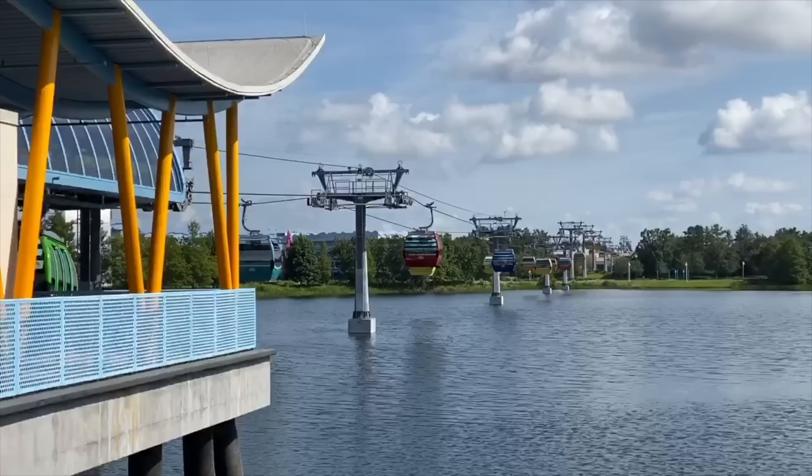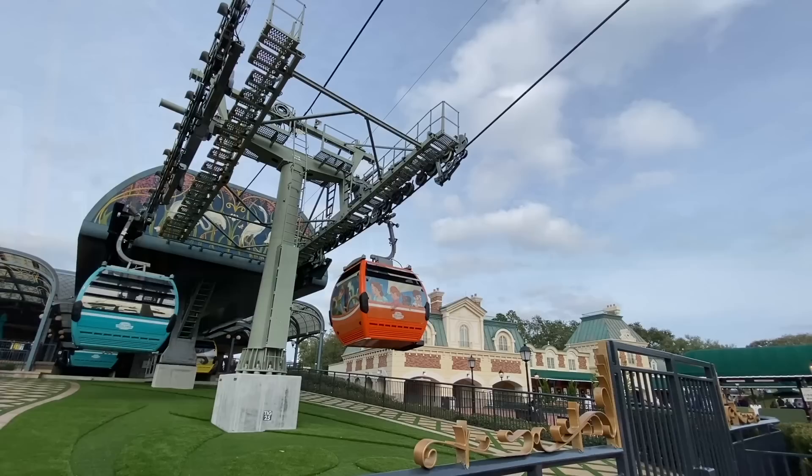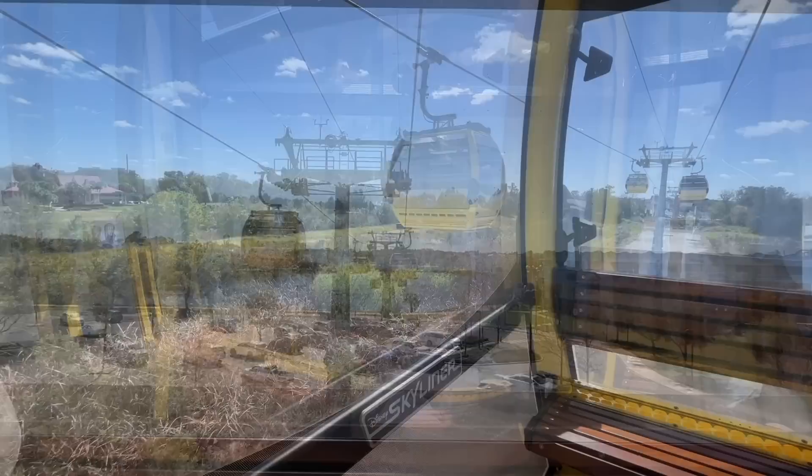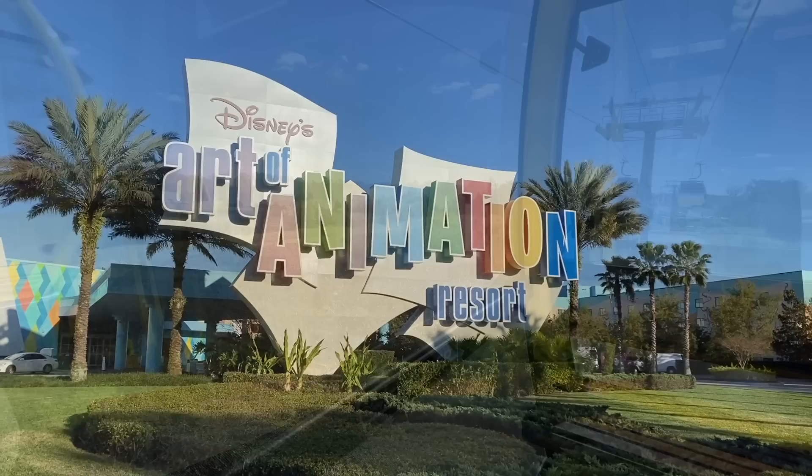Resorts along the Disney Skyliner route — including Disney's Pop Century, Art of Animation, Riviera, and Caribbean Beach — have the unique advantage of being able to transfer over to Epcot as well as Disney's Hollywood Studios via that sky gondola, which can be a whole lot of fun and super convenient, unless you have a fear of heights or it's storming outside. According to the Disney website, since the Disney Skyliner is the primary method of transportation to Epcot and Hollywood Studios from the Skyliner resorts, there probably won't be buses to these two parks unless the Skyliner is not available due to poor weather conditions.